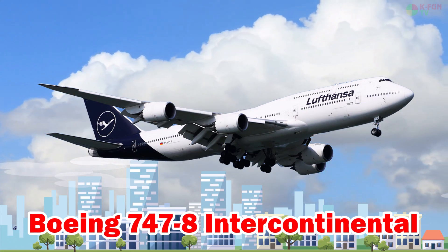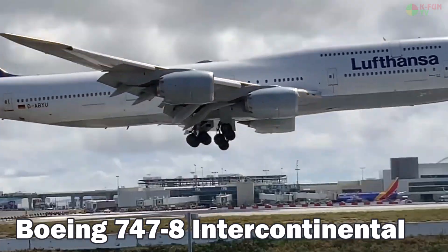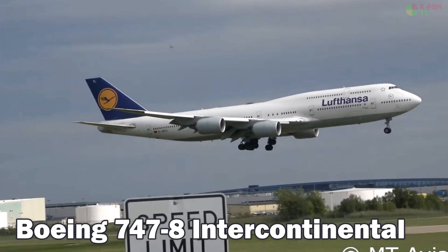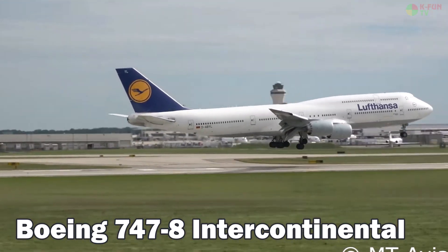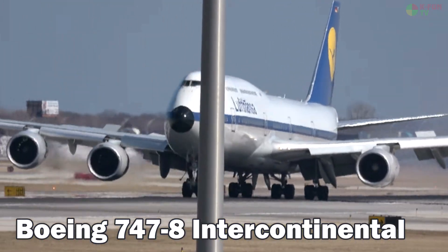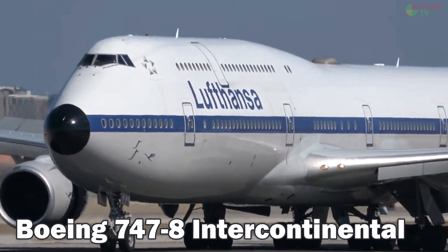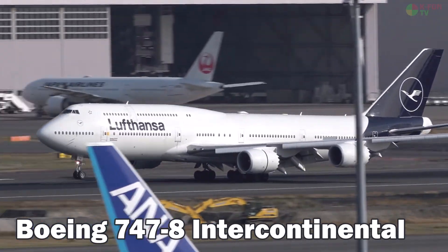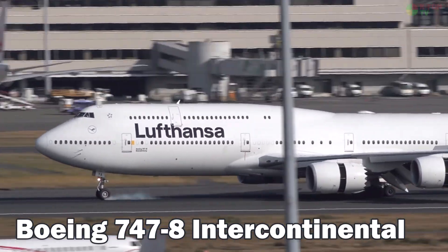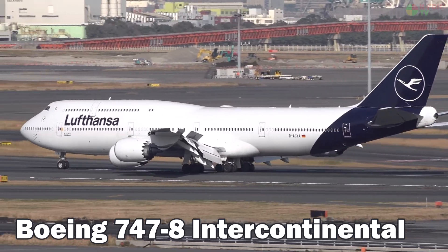Boeing 747-8 Intercontinental. The Boeing 747-8 is the largest and most modern version of the legendary Boeing 747 family. It measures over 76 meters in length and can carry around 467 passengers. It also serves as the platform for the new Air Force One for the U.S. President. The 747-8 cruises at 917 km/h, has a ceiling of 13,100 meters, a range of 14,010 km, and uses JET-A1 fuel.